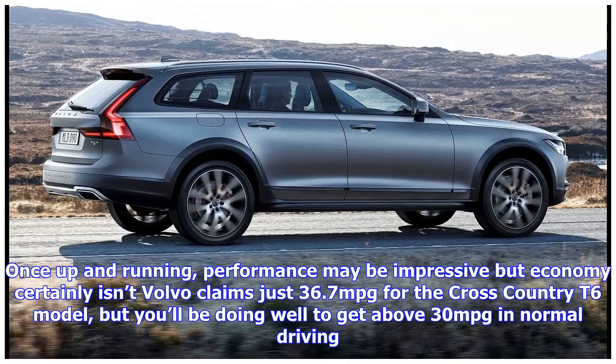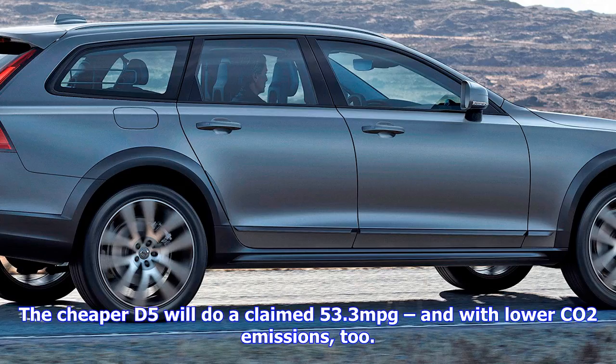The V90 Cross Country has a beautifully crafted interior, and it's even available with the brilliant Bowers and Wilkins sound system, although at £3,000 it's an expensive extra.